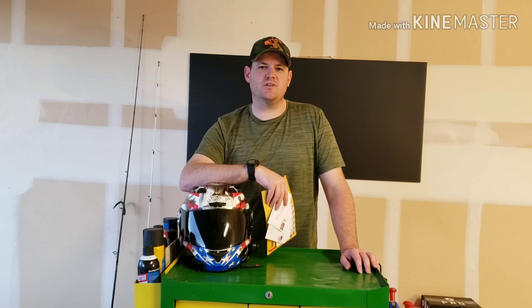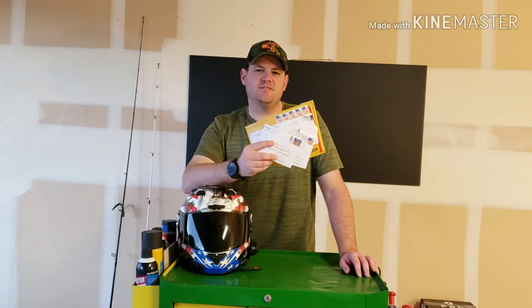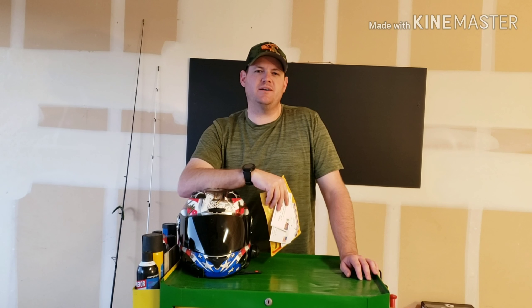Hey everybody, it's Nick with Bug Outdoors, and today we've got mail. Sit back for the first episode of Bug's Mail Call.